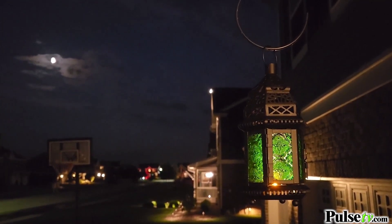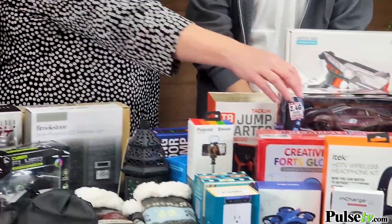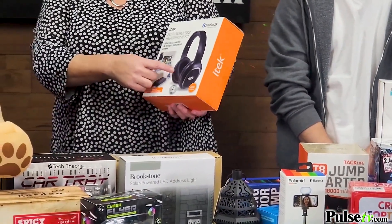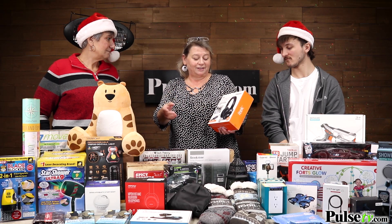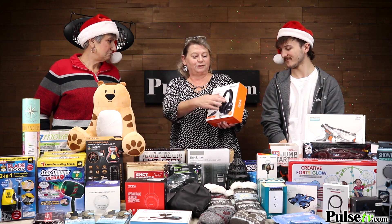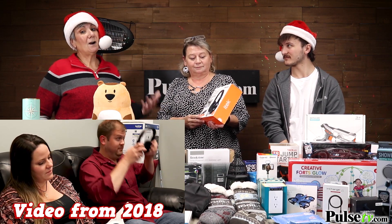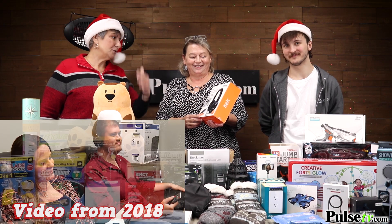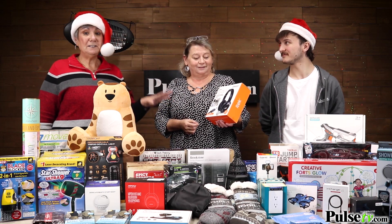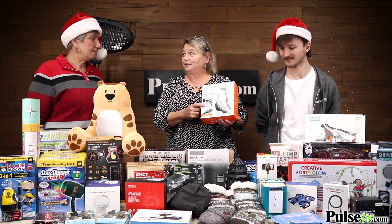Tammy, our head of customer service, loves this Bluetooth headset that connects to the TV. You can make anything Bluetooth with it, and it comes with headphones so you can watch TV late at night without disturbing someone who's sleeping. It also works for people who are hard of hearing — you wear this and don't have to blare the TV. These are quite expensive elsewhere, we've got a phenomenal deal, and they do sell out quickly.